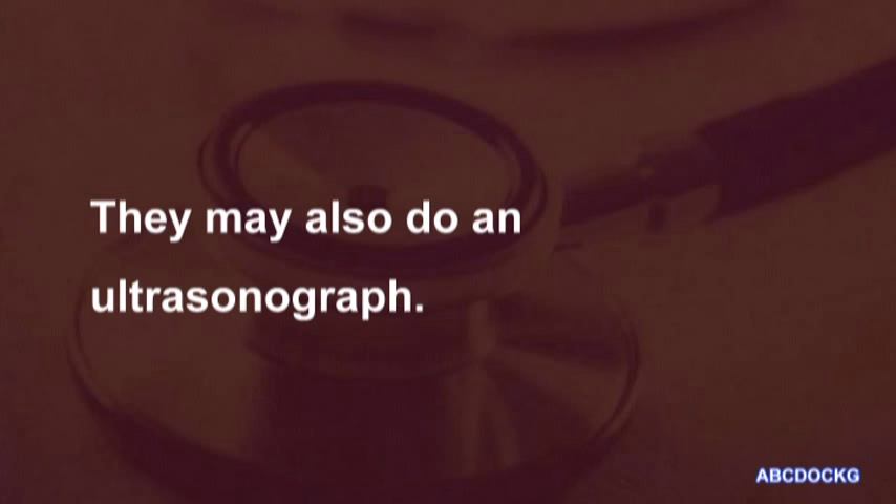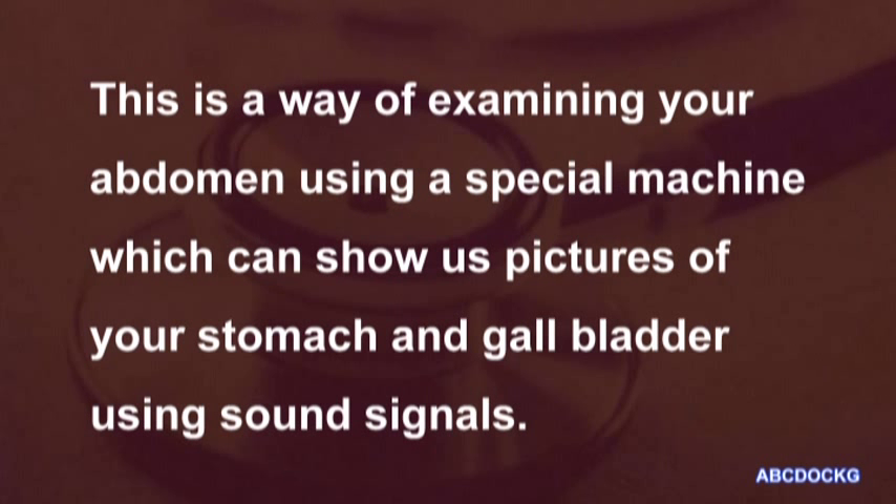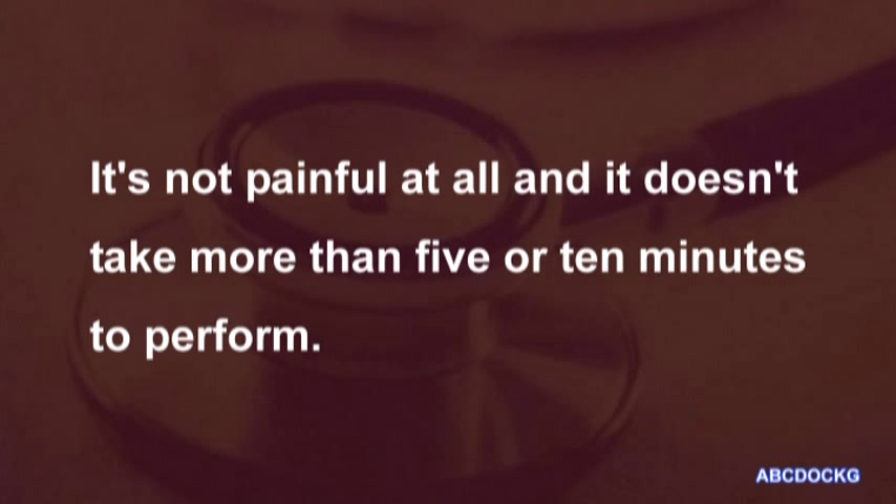They may also do an ultrasonograph. This is a way of examining your abdomen using a special machine which can show us pictures of your stomach and gallbladder using sound signals. It's not painful at all and it doesn't take more than 5 or 10 minutes to perform.